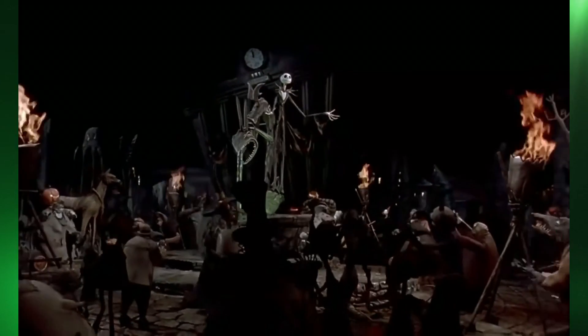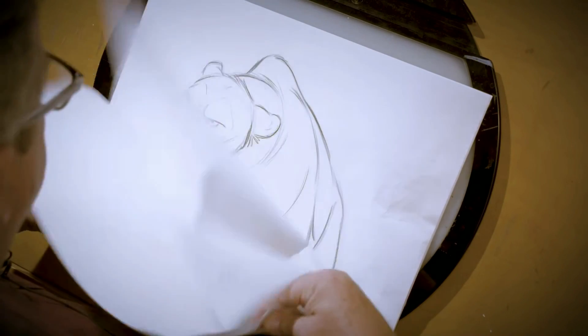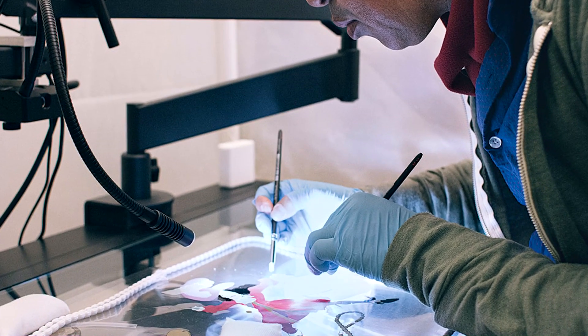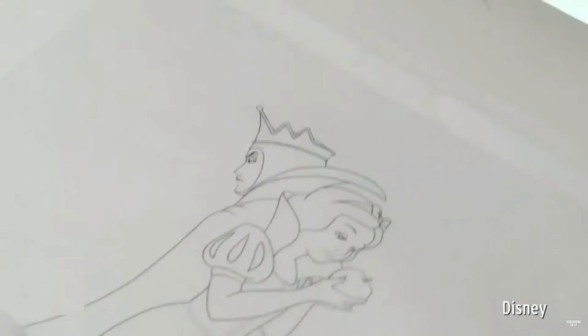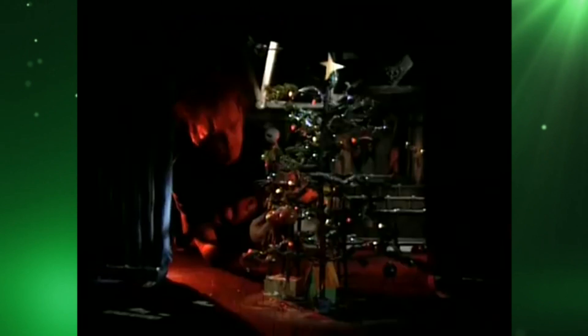This was tremendously important because stop-motion animation isn't the same as traditional cell animation. With cell animation, if you notice something wrong in a frame you can simply take that frame out, erase it, adjust it or redraw it. But if something goes wrong with stop-motion — if a camera slips, a light breaks or a puppet moves or breaks — and if it goes unnoticed or can't be repositioned exactly, the whole sequence has to be reshot from the start.